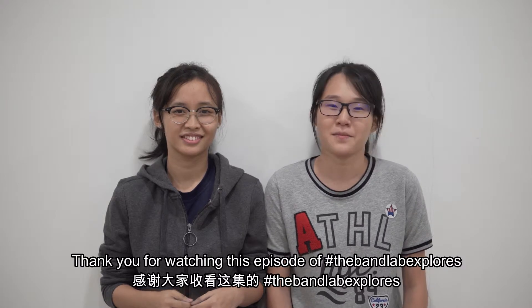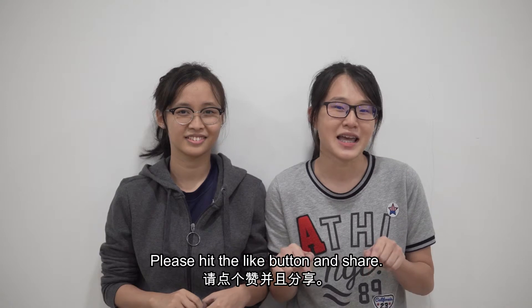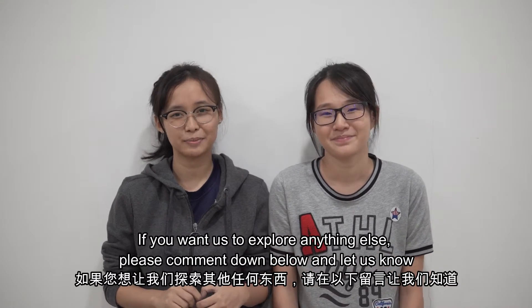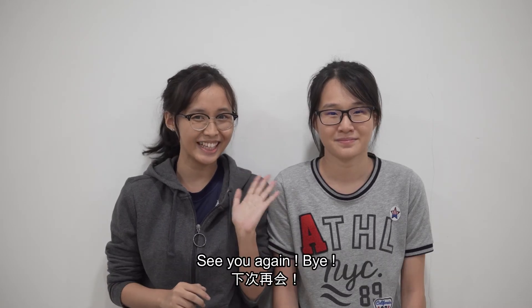Thanks for watching this episode of BandLab Explore. If you enjoyed this video, please hit the like button and share. If you want us to explore anything else, please comment down below and let us know. See you again! Bye!